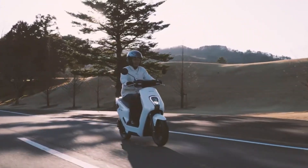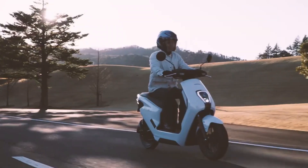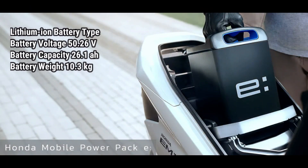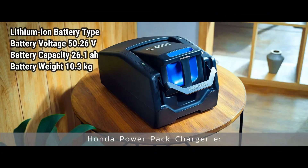This motorbike has a variety of modern features, powered by a Honda Mobile Power Pack e battery with a capacity of 26.1 ampere hours and a voltage of 50.26 volts. The battery itself is a lithium-ion type which weighs 10.3 kilograms.